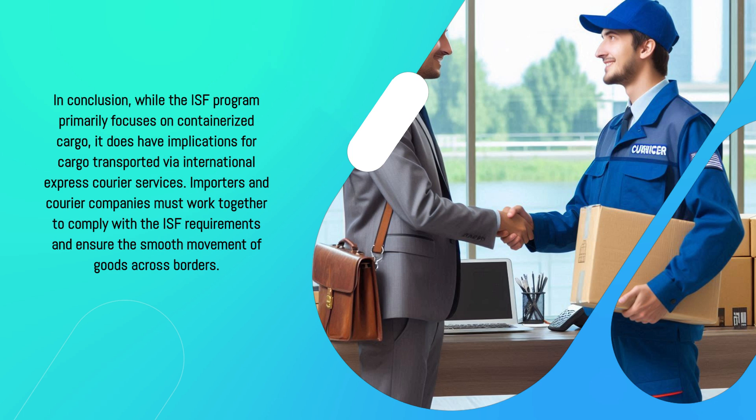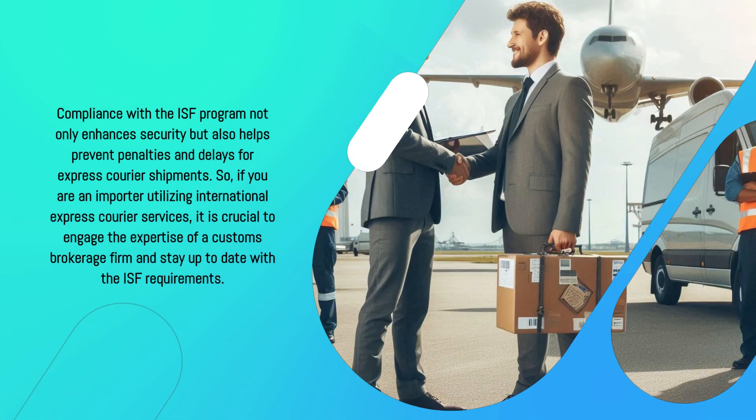In conclusion, while the ISF program primarily focuses on containerized cargo, it does have implications for cargo transported via international express courier services. Importers and courier companies must work together to comply with the ISF requirements and ensure the smooth movement of goods across borders. Compliance with the ISF program not only enhances security but also helps prevent penalties and delays. If you are an importer utilizing international express courier services, it is crucial to engage the expertise of a customs brokerage firm and stay up to date with the ISF requirements.